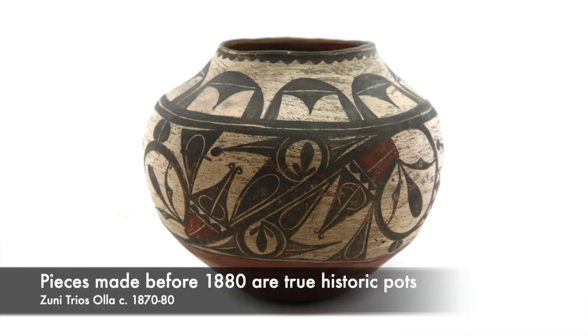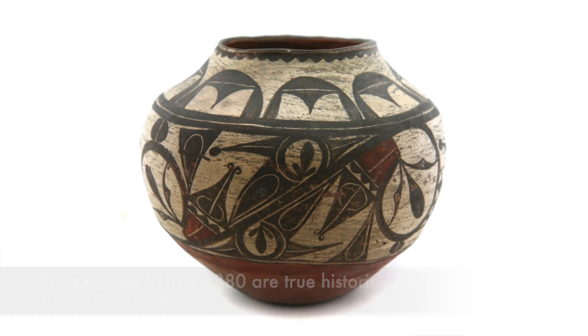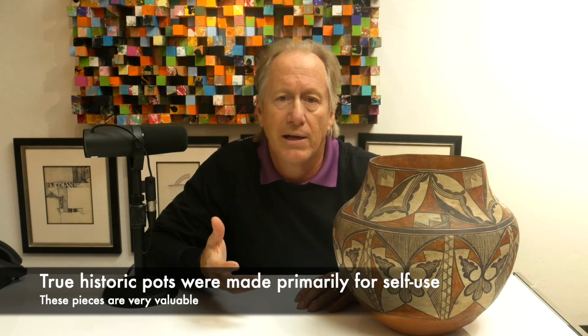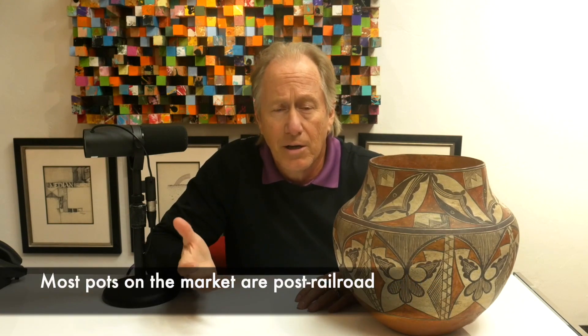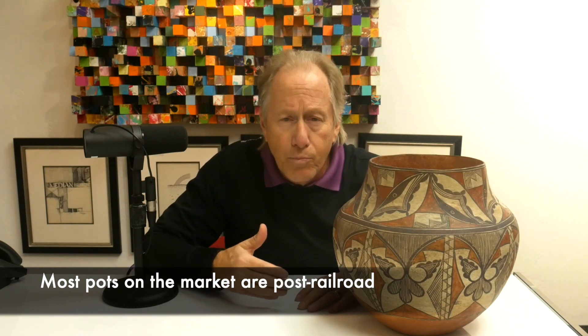The pieces that are earlier — 1880 and before — we really consider those to be true historic pots. When I say a true historic pot, they were made really for self-use, and often these were very valuable pots. The main pots you're going to see in the marketplace, and the things we sell primarily at our gallery, are those pieces we call historic — but really they're post-railroad, 1880s and after. So when you think about historic pottery, use the date 1880, and that's also a very good guideline for price structure.